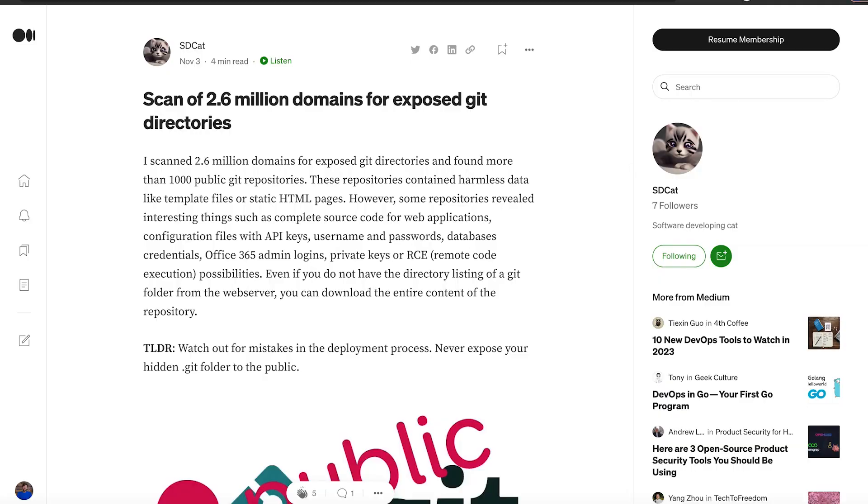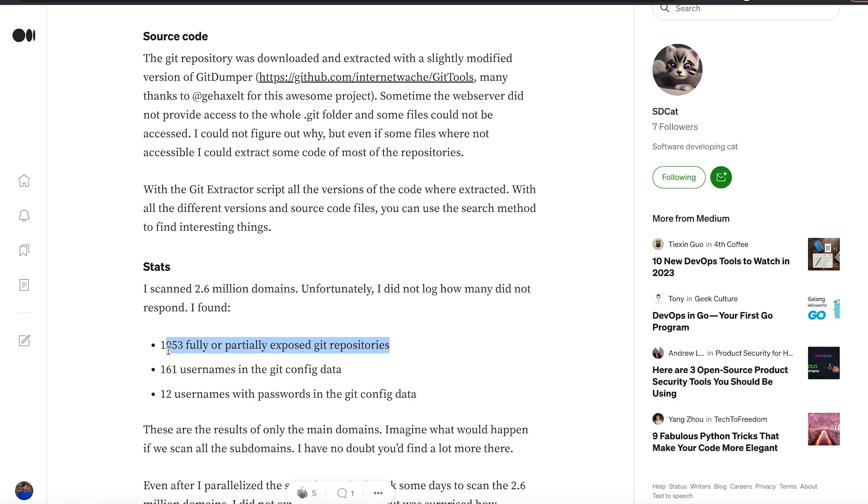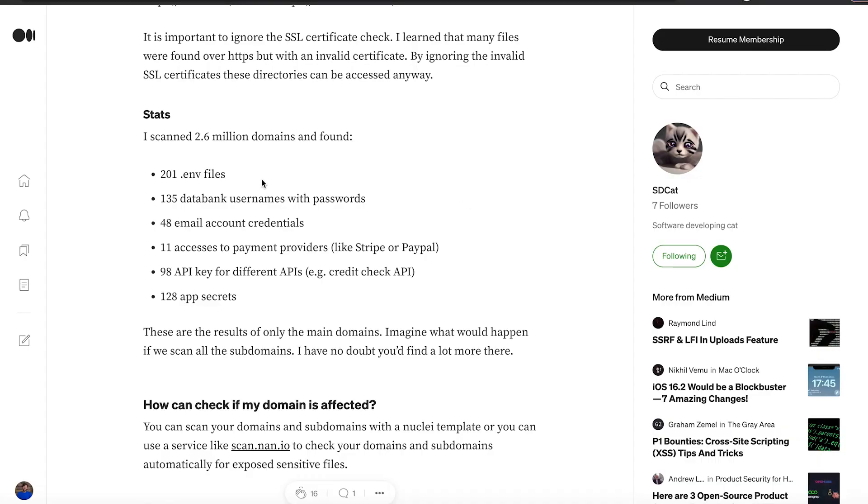Other security researchers have also conducted smaller-scale research projects into exposed .git directories. One blogger did a study of over 2.6 million domains, of which they were able to find over a thousand exposed .git directories, and they found lots of sensitive information within them. Without deep analysis scans into all the history, just in top-level enumeration they found over 200 exposed .env files, 135 database usernames and passwords, and 48 email and user combination passwords. Taking these smaller-level findings and extrapolating to the larger scale of CyberNews's research, we can see there are huge amounts of sensitive information publicly available for anyone to access.